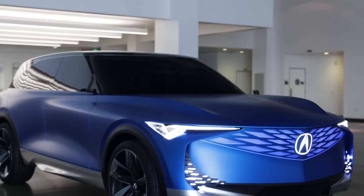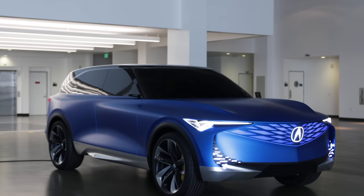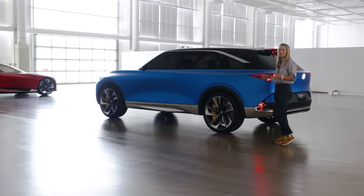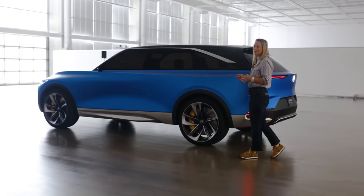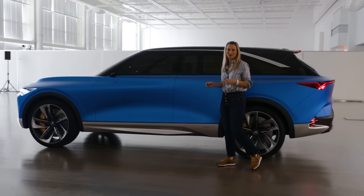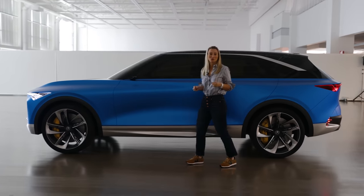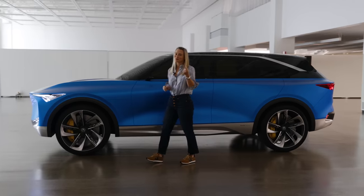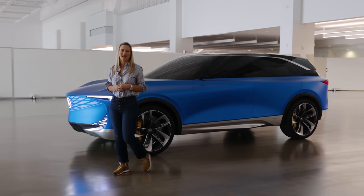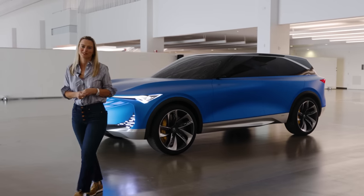Obviously there's going to be so much more to talk about when it comes to all of Acura's electrified vehicles. The first thing we can say is that this is going to make its first appearance as a production model in the year 2024. And I can even tell you what that name is right now — this is going to be the Acura ZDX. A lot more to come, stay tuned.